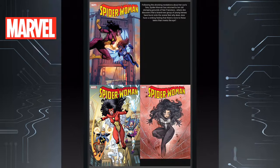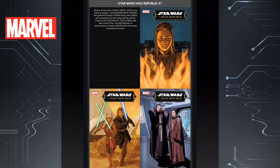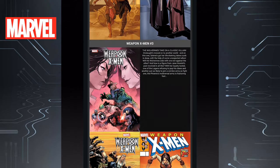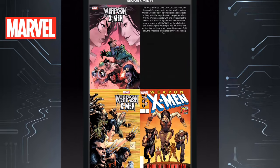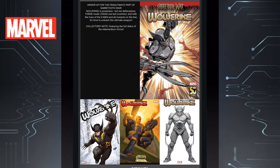Followed by that we have Spider-Woman Issue 7 — we get to see Jessica maybe head to the west coast and do her thing over there. Star Wars fans, you have Star Wars High Republic Issue 7. Next we have Weapon X-Men Issue 3. I wasn't a fan of the first issue so I don't think I'm continuing it. But if you like Wolverine, we have Wolverine Issue 49, which continues the sabretooth war. It's been a really solid story so far.